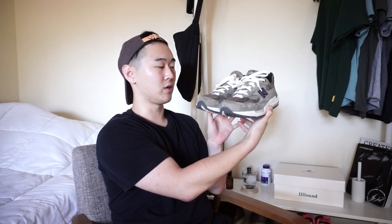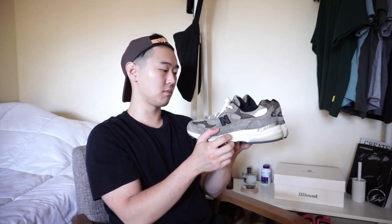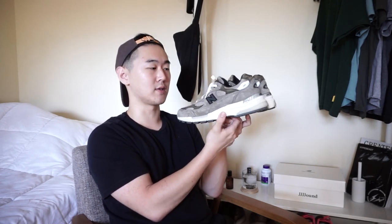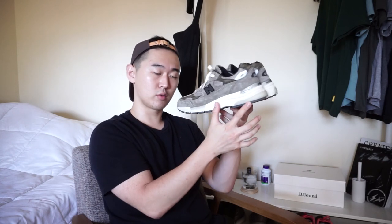Sadly, I did not get these for retail — I had to pay resale for them. Prices were a bit steep, but I think they've gone down a little bit and kind of stabilized. The green pair you can find for like $500. The gray or brown pair, like this, you can find for anywhere between $600 to $700, I believe. Personally, really like them.